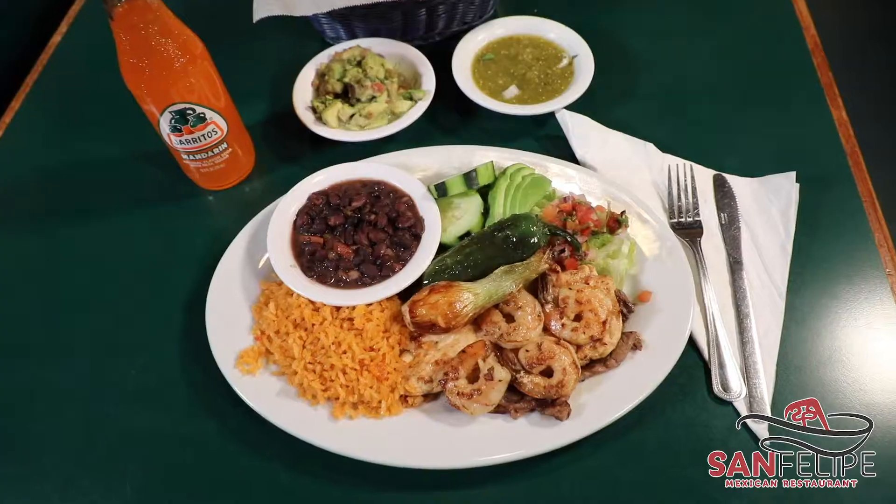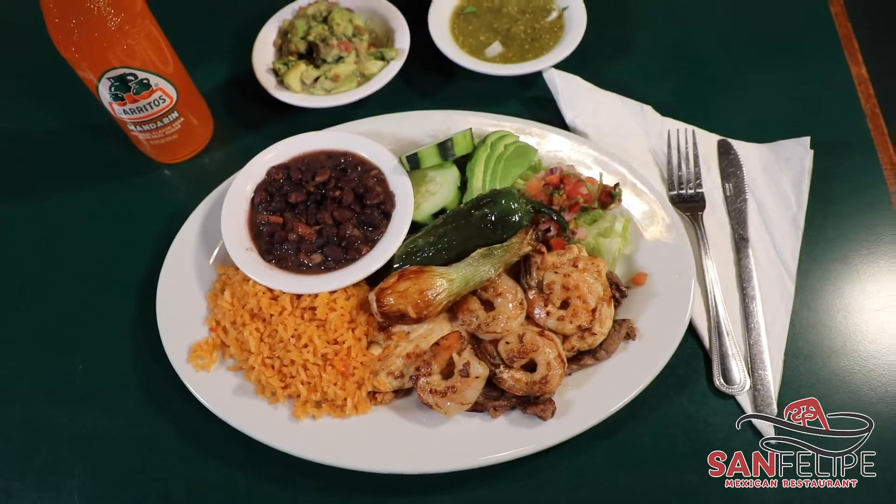Can't decide between seafood and steak? Let's do both. Come try our new Mar y Tierra.